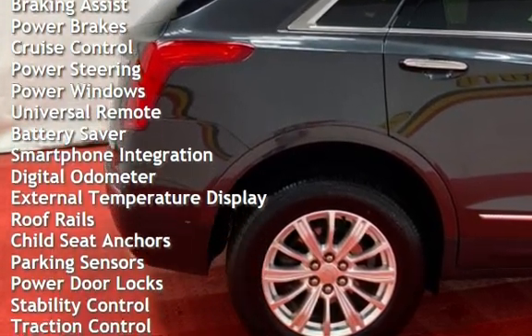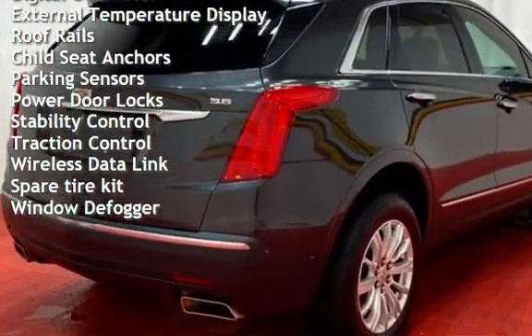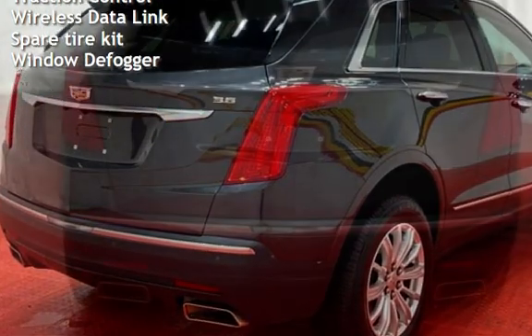Additional features include cruise control, power steering, power windows, universal remote, battery saver, smartphone integration, digital odometer, and external temperature display.